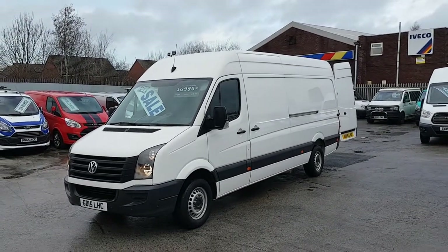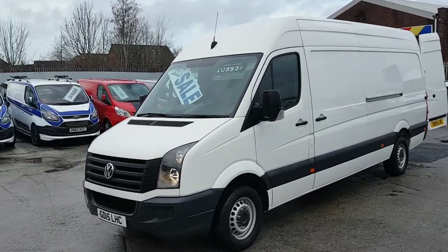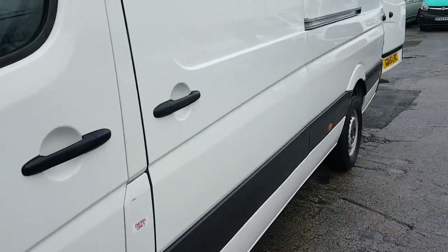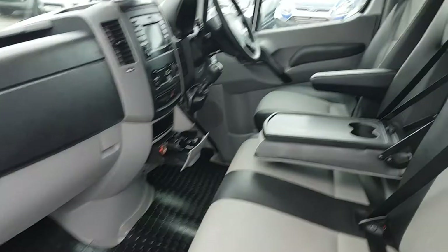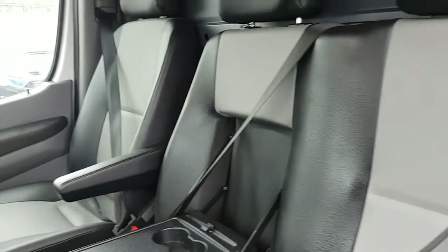It's in plain white, it's a long wheelbase, and it has a few extras on this van. It has the front and rear parking sensors. In the cab there it's got the free seater cab area and the upgraded two-tone seats.